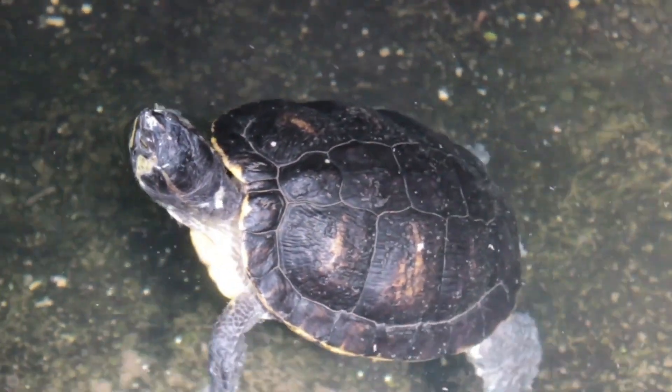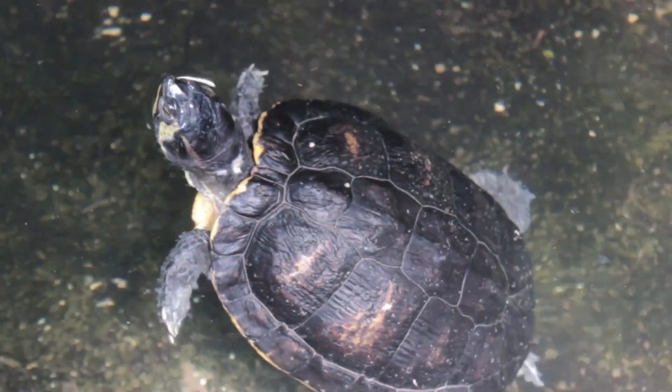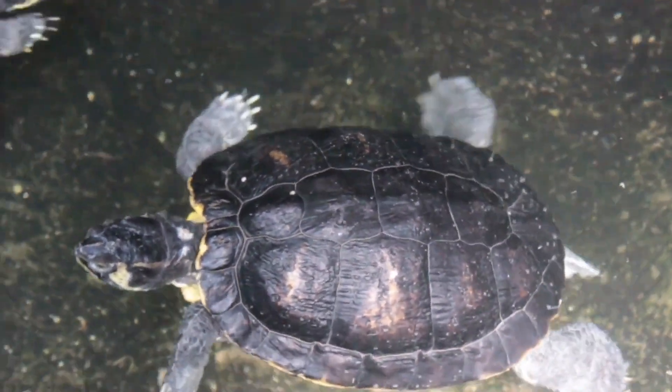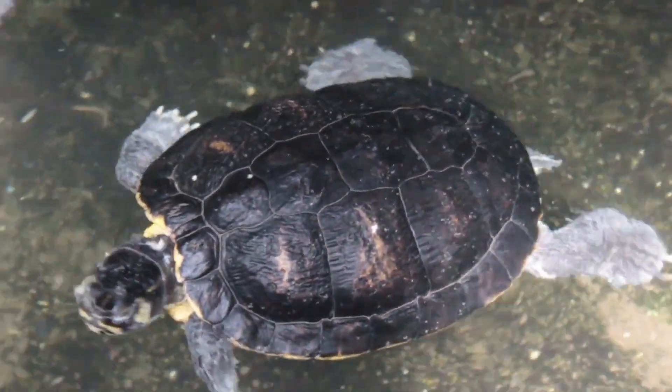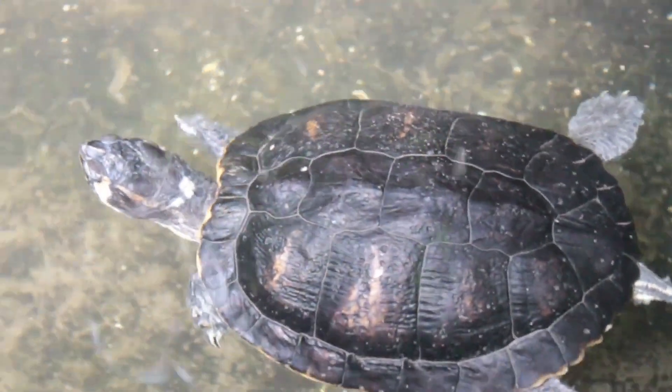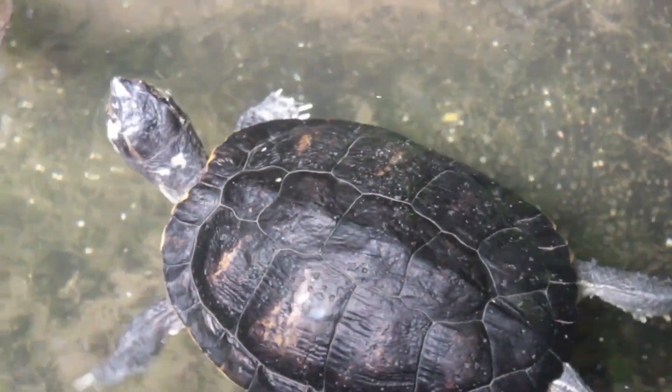Hello everyone and welcome back to our channel. Today we are going to talk about one of the most fascinating creatures in the animal kingdom, turtles. And in particular, we are going to focus on their shells and the unique connection they have with these structures.